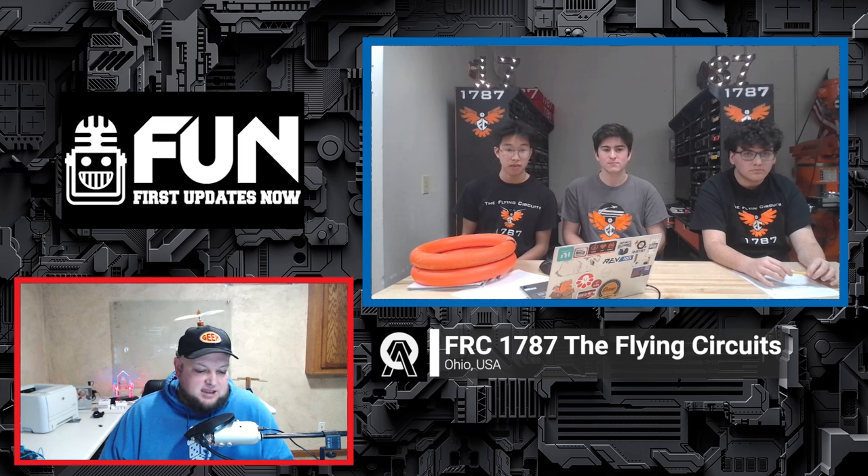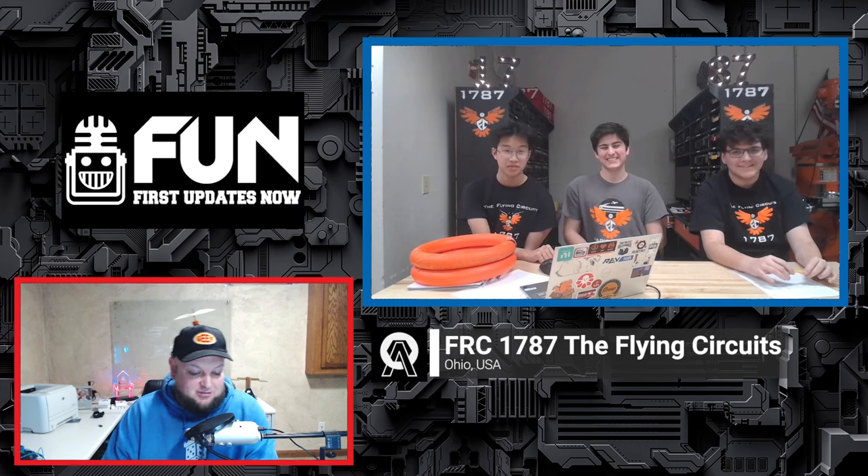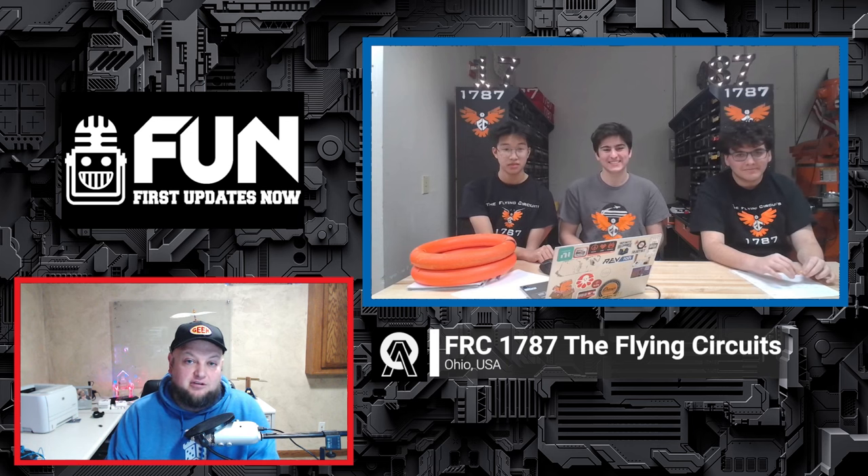Flying Circuits, thank you so much for taking the time. There's so much to unpack that you're doing — from the algorithm side seeing the development process, and from the mechanical and superstructure side this is going to be an awesome robot. I really can't wait to see what develops throughout the season. Make sure you check out Flying Circuits' build blog on Chief Delphi, and good luck the rest of the way!